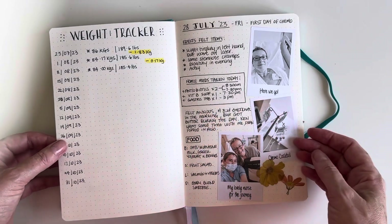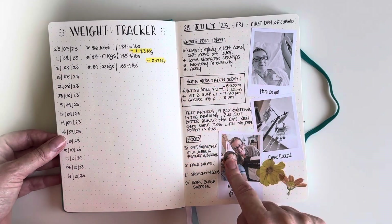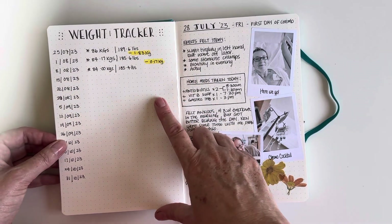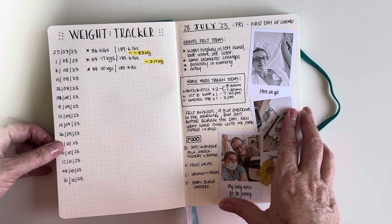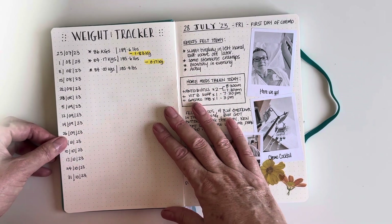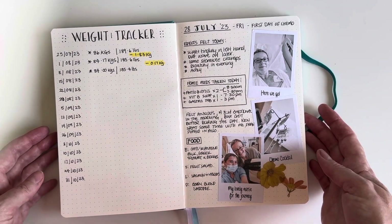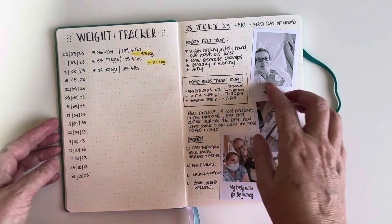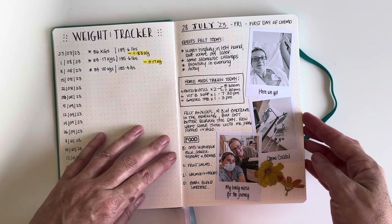As I started treatments, I had my first day of chemo — I took some photos — and I'm tracking my weight. I believe my treatment plan may cause weight gain, which I really want to avoid, so I'm eating super healthy and exercising. I'm keeping a weekly track of my weight. I am a little overweight and do need to lose weight, so if I can lose some, that would be good.